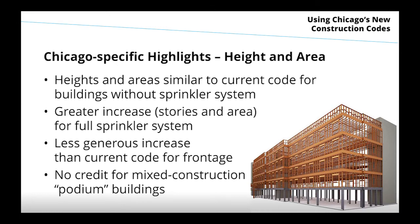For buildings that are going to continue without a sprinkler system — and there will be more sprinkler systems required under this code, but plenty of cases where it remains optional — the height and areas are going to be very similar to what the current code allows. But when you do add a sprinkler system, there's going to be a bigger bonus than the current code allows, permitting larger buildings of less fire-resistive construction types.